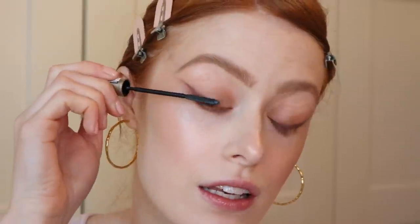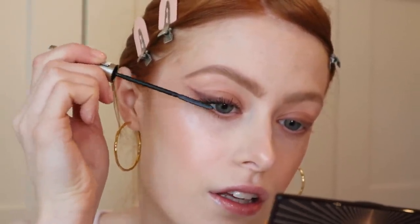My go-to mascara at the moment is the L'Oreal Telescopic and I just love it. It really lengthens your eyelashes and you can get incredible spidery lashes. I like to brush out the outer lashes so they follow the shape of the winged liner.